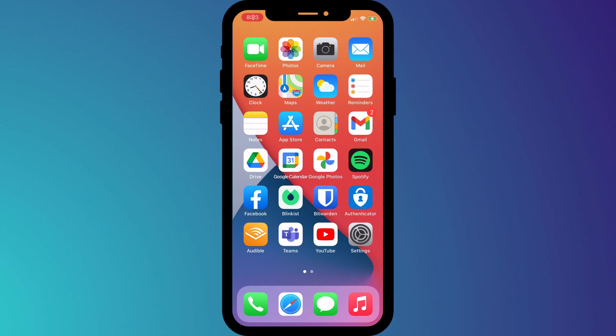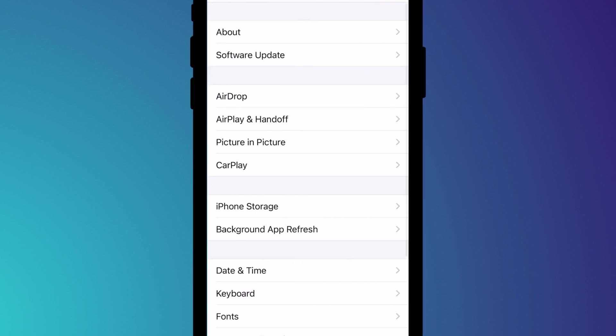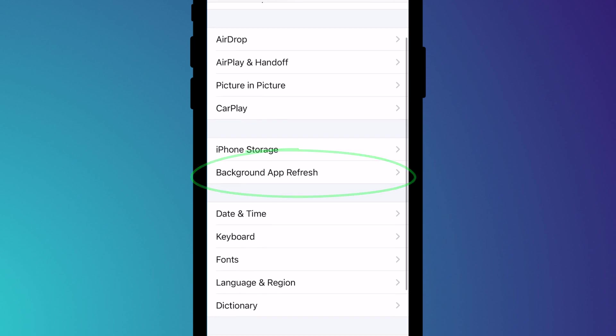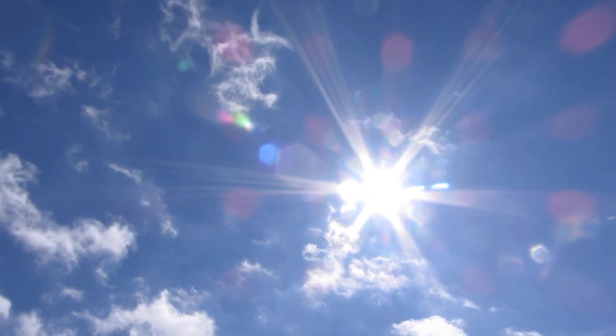So a better option might be to reduce power consumption by turning off services that you're not using. Disabling Wi-Fi or Bluetooth wherever possible might help, and you can stop apps from refreshing in the background by opening Settings, clicking on General, and clicking on Background App Refresh. If you can, I recommend keeping your phone out of direct sunlight as much as possible.